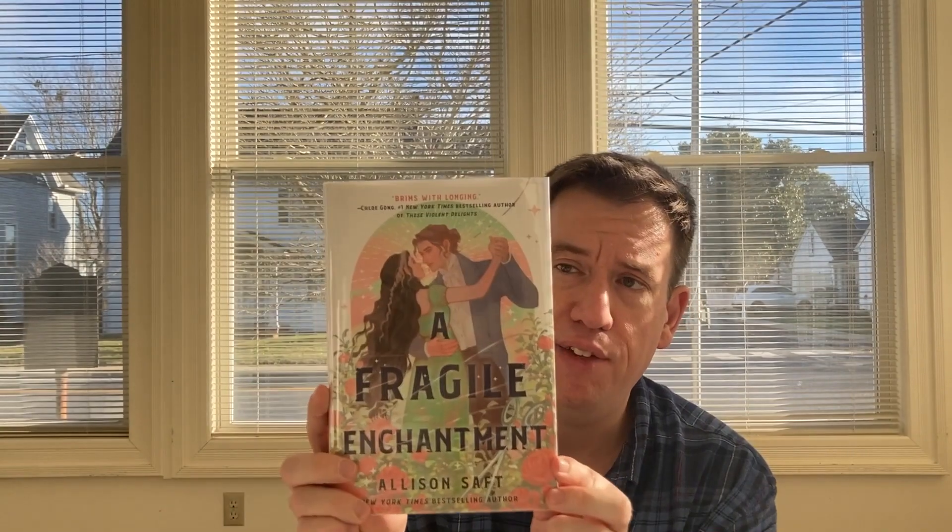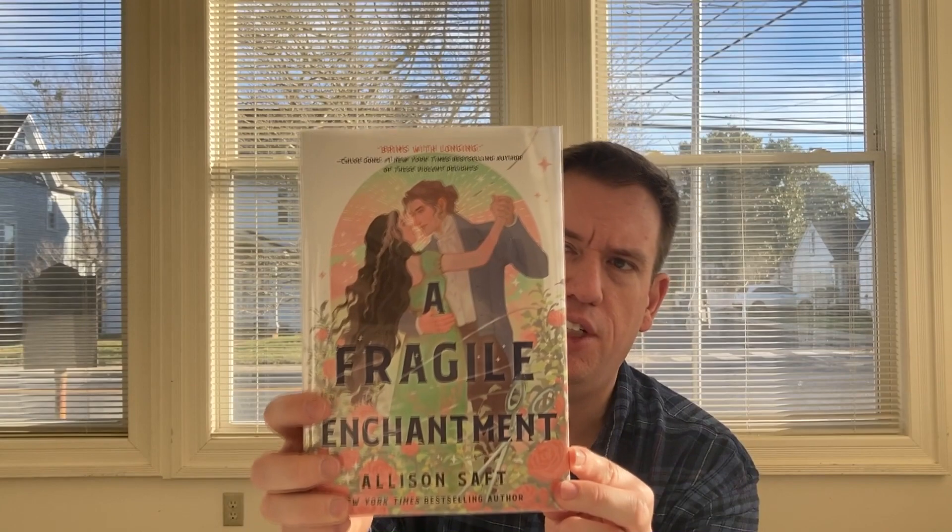Next, we have a young adult book. This one is called A Fragile Enchantment from Allison Saft. This is a fantasy romance with an amazing cover — I really like it. Transporting readers to a Regency England-inspired fantasy world, A Fragile Enchantment is a sweeping romance filled with intrigue, unforgettable characters, and a love story for the ages.